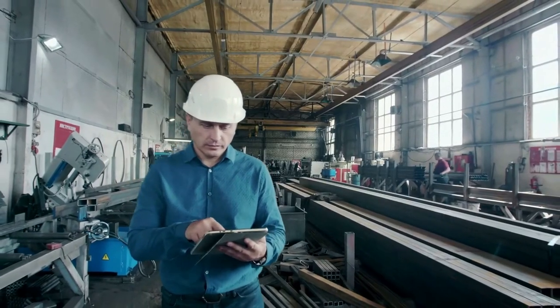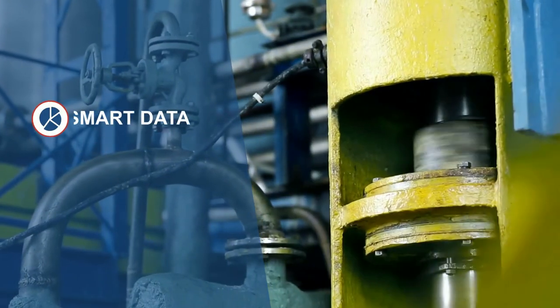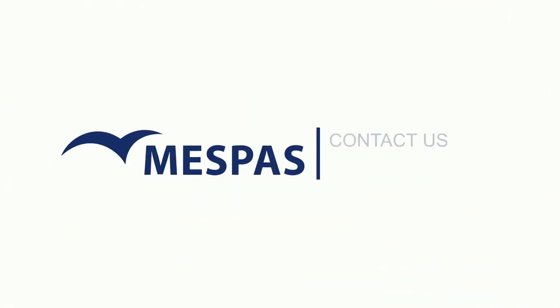If you are thinking about upgrading your fleet software or digitalizing industrial machinery, then MESPAS is the go-to address for smart data and unique cloud-based software to ensure the smooth running of your vessels and machines. Welcome on board. www.mespas.com — MESPAS.